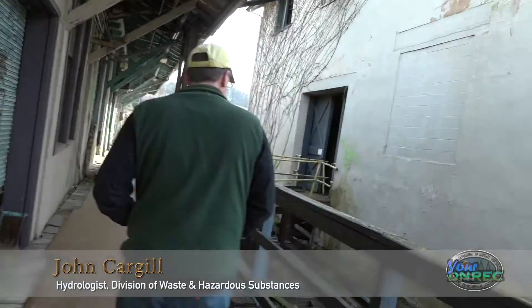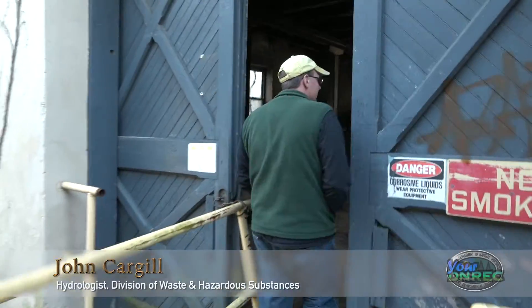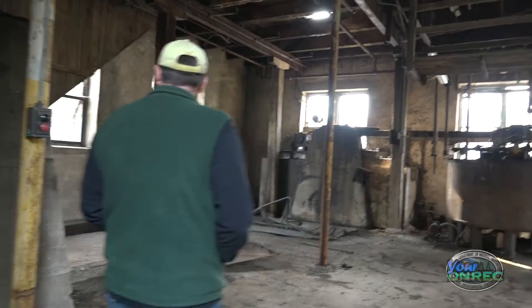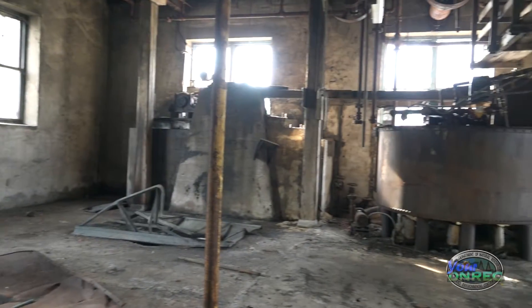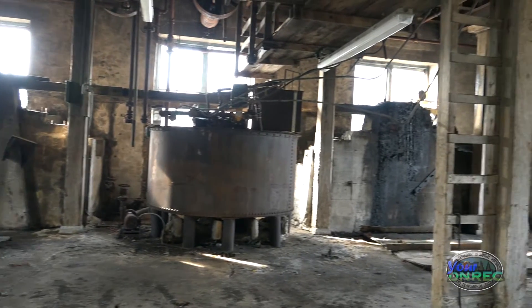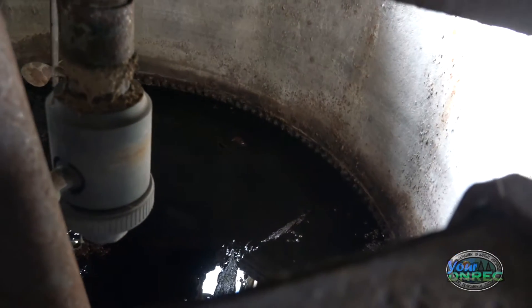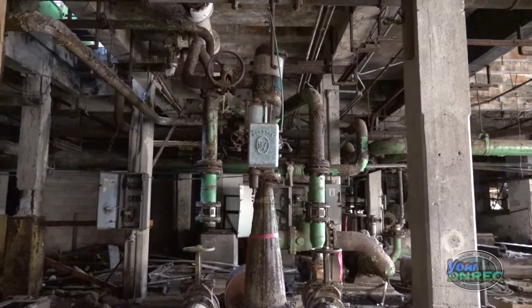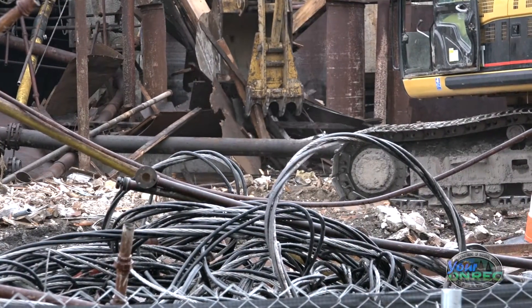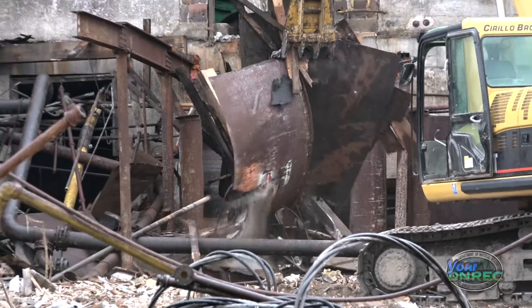It still has some of the vats. It's been emptied out a whole lot more than it was the last time I was in here. All of these different process areas had vats or baths or tanks, and most of them were still full. So before any demolition could occur, we had to remove all the waste that we possibly could, and then the property owner came in and removed all the asbestos material before we could even demolish the building.